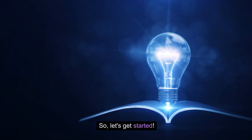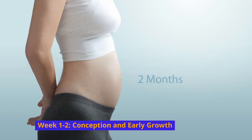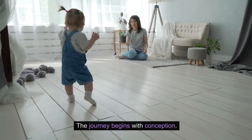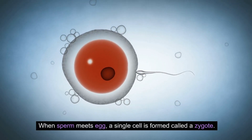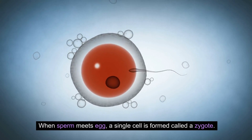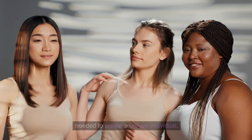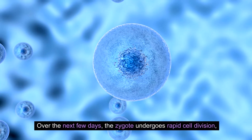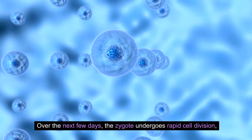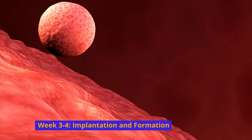Week 1 to 2: Conception and early growth. The journey begins with conception, when sperm meets egg and a single cell is formed called a zygote. This tiny cell holds all the genetic information needed to create a unique individual. Over the next few days, the zygote undergoes rapid cell divisions, becoming a blastocyst.